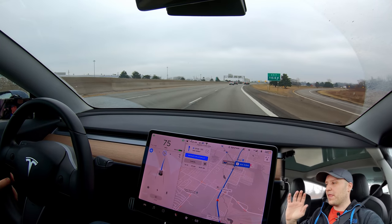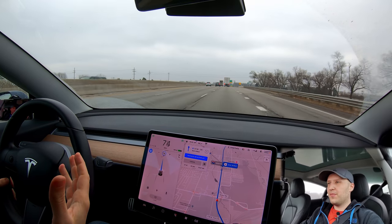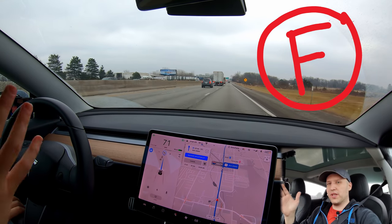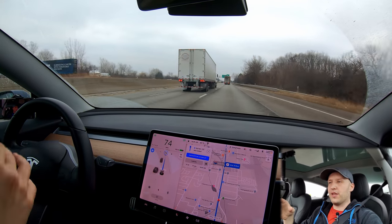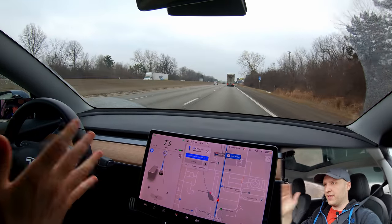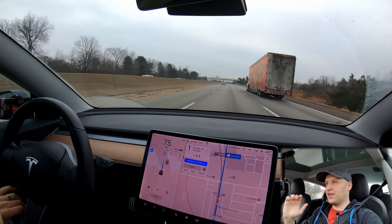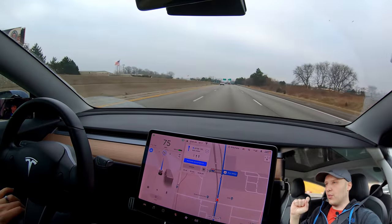I've never seen it swerve over a line like that. I've seen it bounce off lines plenty, but that was crazy. That's not good — I'm not happy with that at all. And that was after I had to step on the accelerator because it was merging onto the highway so slow. You just cannot go that slow when you're merging onto the highway. I'm giving it an F. I hate to say it, but the mergings were not good and that swerving over a lane line — I can only imagine if another car was there. I assume it wouldn't have run into anything, but there's no way to know.